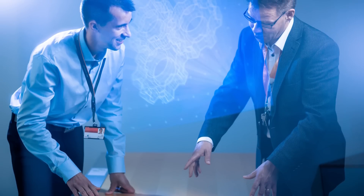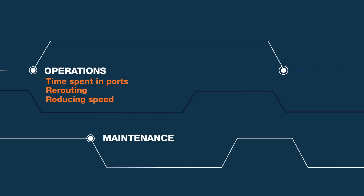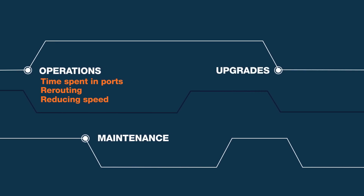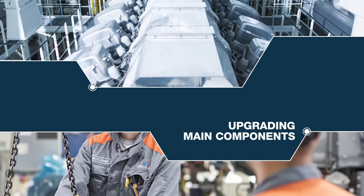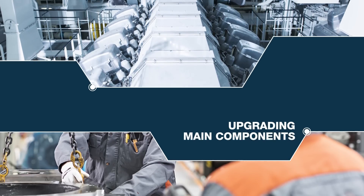Data-driven smart maintenance planning makes maintenance costs more predictable. Engine performance can be optimized by upgrades to the main components that impact fuel consumption — for example, the turbocharger — but also the choice of fuel matters.